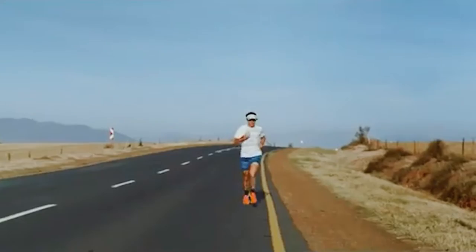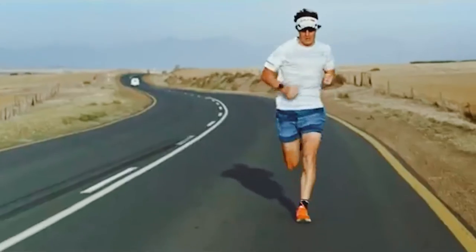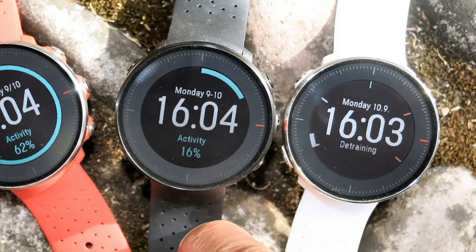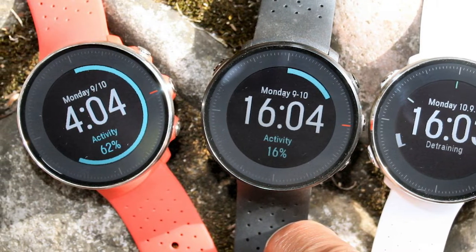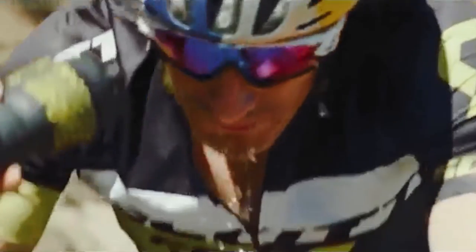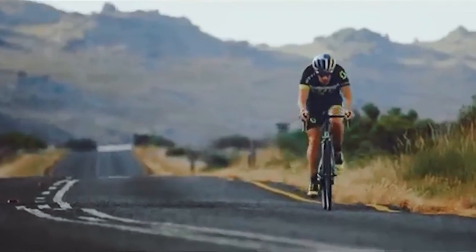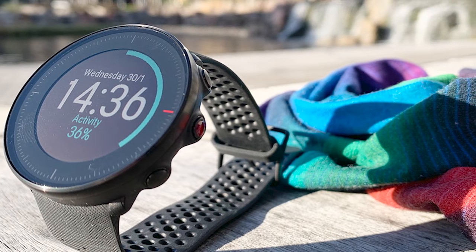The watch also tracks running power calculated based on your running cadence, stride length, and other factors. You can adjust the power zone and training load manually, and Polar software automatically adapts the zones and training load. Some runners may be put off by the watch's monochrome display and relatively bulky size, but these features make it better suited to multi-sport users. For swim training, the Vantage V has waterproof capabilities down to 50 meters, and you can track lap count, pace, stroke count, stroke rate, and distance. It also works as a standalone GPS watch, tracking running, walking, cycling, swimming, skiing, and more.